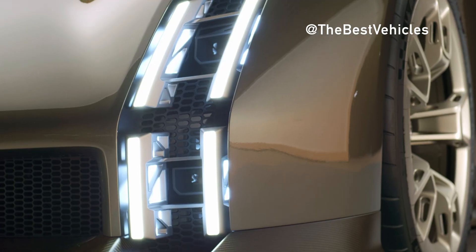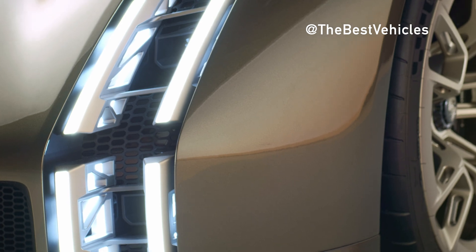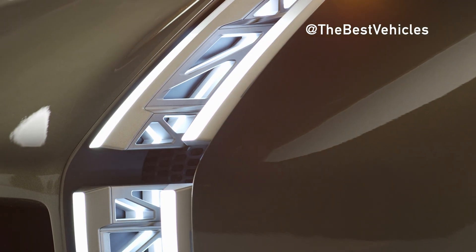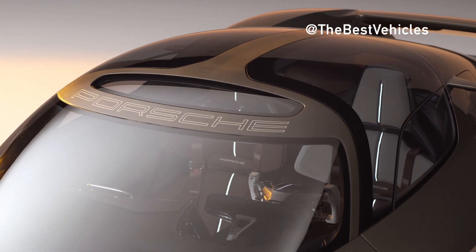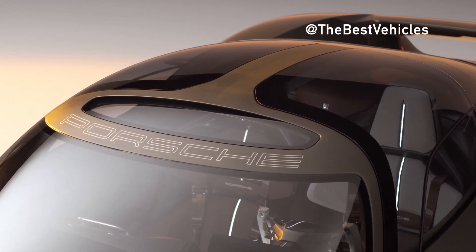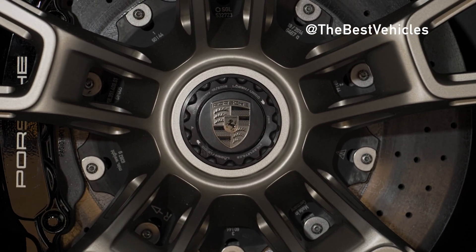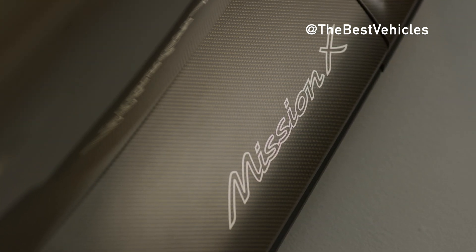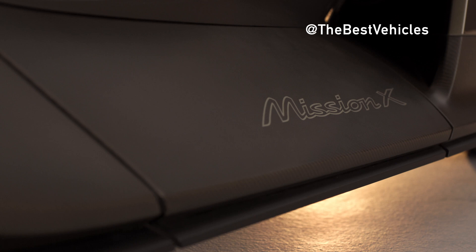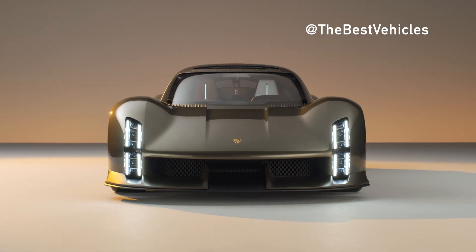Another eye-catcher is the light signature in the Mission X. The designers have reinterpreted the characteristic Porsche four-point graphic. The vertical base form of the headlights was inspired by historic racing cars such as the Porsche 906 and 908, and drawn well down towards the road. A high-tech support structure frames the LED light modules and presents the exposed narrow elements of daytime running lights and indicators.